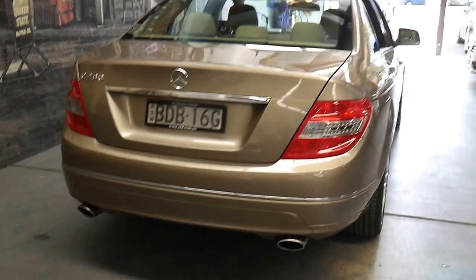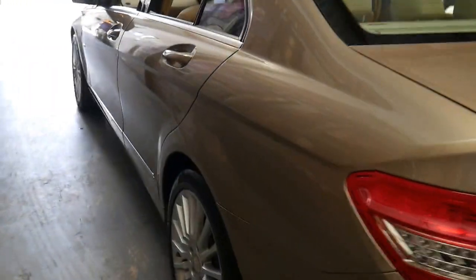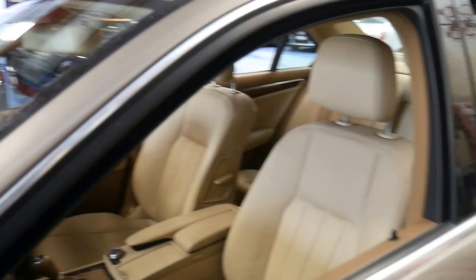The C280 also looks better — it came with the twin exhaust system at the back. Although the C200s are generally a lot cheaper, the C280s really are a much more substantial car, and brand new I'd say they would have been at least ten to twenty thousand dollars more.